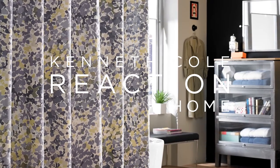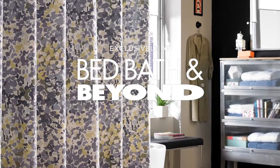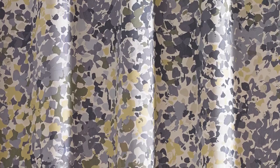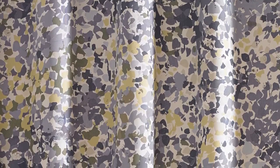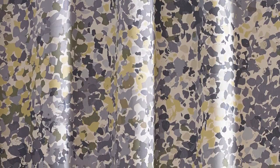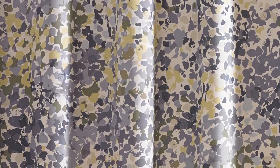The Confetti Shower Curtain by Kenneth Cole Reaction Home was designed exclusively for Bed Bath & Beyond. Made from 100% Indian cotton, the 72 x 72 inch shower curtain features a printed abstract dot pattern in muted blues, grays, greens and yellows.